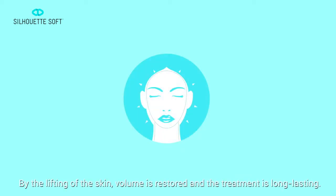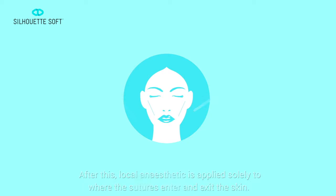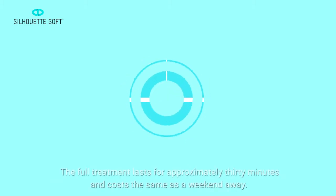By the lifting of the skin, volume is restored and the treatment is long lasting. Before carrying out the treatment, the lines where the treatment will take place are traced on the face. After this, local anaesthetic is applied solely to where the sutures enter and exit the skin. The Silhouette Soft Sutures are then inserted below the skin using the thin needles that they are equipped with.